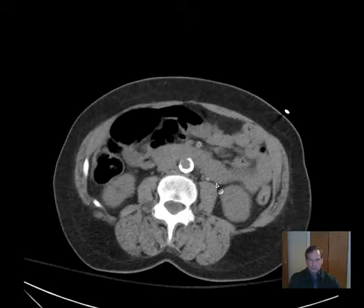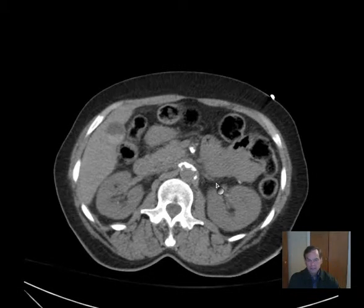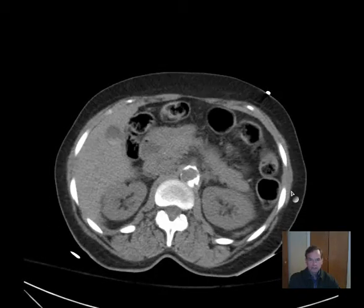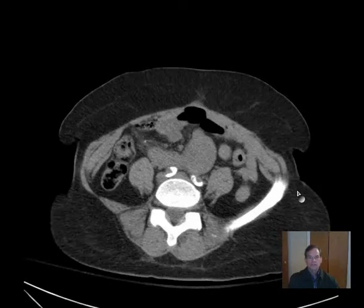The study was initially performed without oral or IV contrast, often an indication that the patient is very sick and diagnosis is felt to be urgent. This is the CT abdomen and pelvis without IV contrast, and I'll scroll through it to give you a chance to look it over.